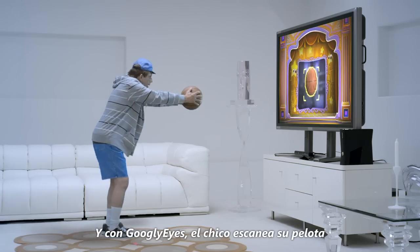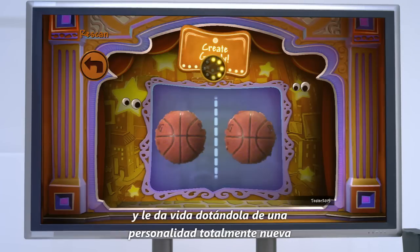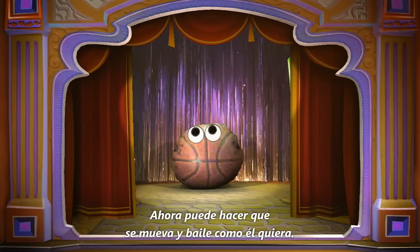And with Googly Eyes, Sonny Boy scans his ball, bringing it to life with a whole new personality. Now he can make it move and dance however he likes.